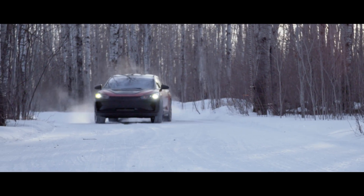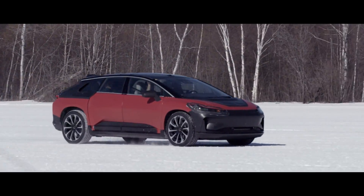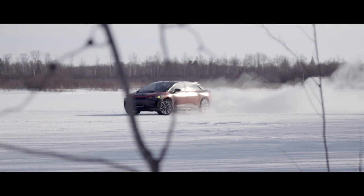At first, our engineers were seeing some oscillation in the torque interactions, which we had anticipated. With limited traction, brake regeneration is heavy, causing the wheels to slip as they slow down. To maintain stability of the vehicle, we optimize torque for traction and safety.